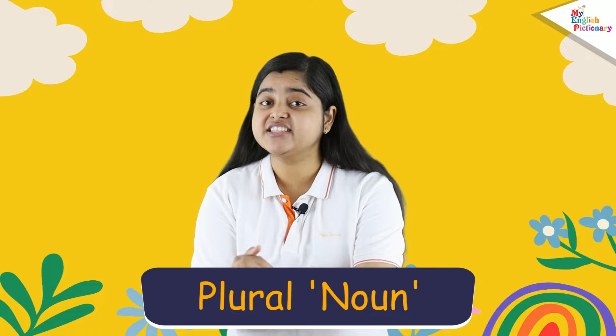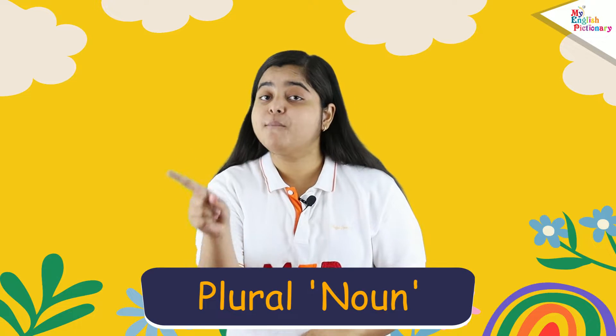Hey kids, how are you? Ready to learn another new and interesting lesson with me? Today we are going to learn about plural nouns. A plural noun is a word which means more of something — that can be a person, a place, an idea, or a thing.